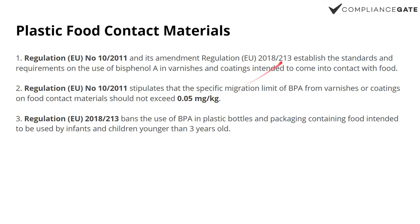Regulation 2018/213 also bans the use of BPA entirely in plastic bottles and packaging containing food intended for infants and children three years or younger. So once again, the same substance under a different product means a different limit.